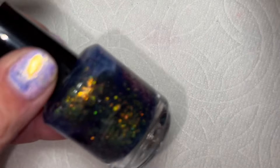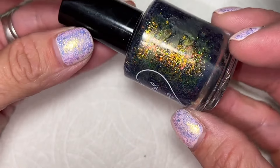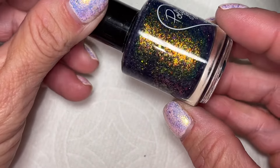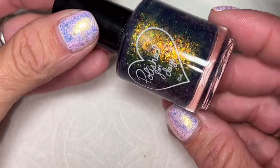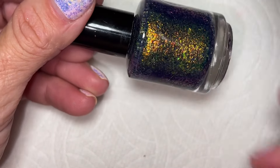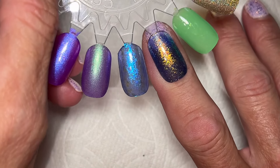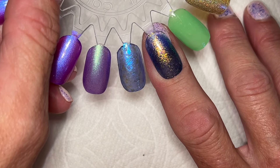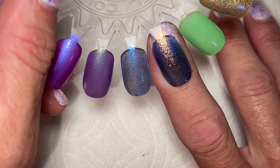Then I got one other Polished for Days that I took back from my mom, which is this one called Moonglade. It's sort of a dark gray, blue-gray jelly or crelly base with a whole bunch of UCC flakies, probably more than one kind. This is what it looks like — it's so pretty. That's definitely going to be for fall. I'm probably going to put that on my fall rack. Isn't that beautiful? I don't know why I didn't pick that one up either.